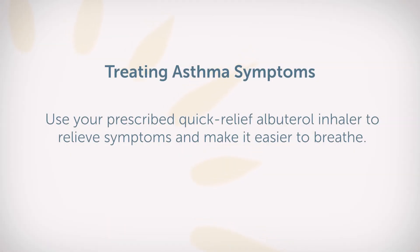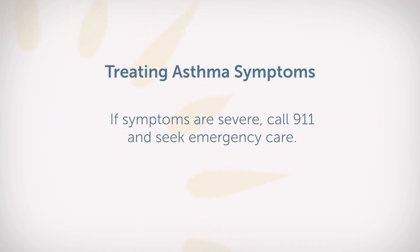Allergic asthmatics should actually have a maintenance or daily inhaler that they use to keep their symptoms under control. And if you start to get symptoms of asthma, you can use your prescribed quick-relief albuterol inhaler to relieve the symptoms and make it easier to breathe. But if the symptoms are severe and you're thinking you're experiencing an asthma attack, it's best to call 911 and seek emergency care.